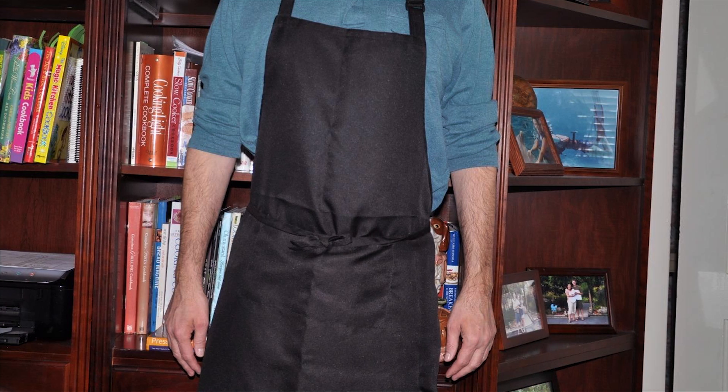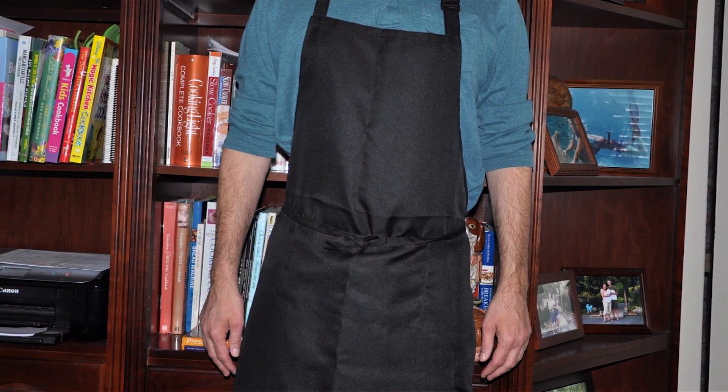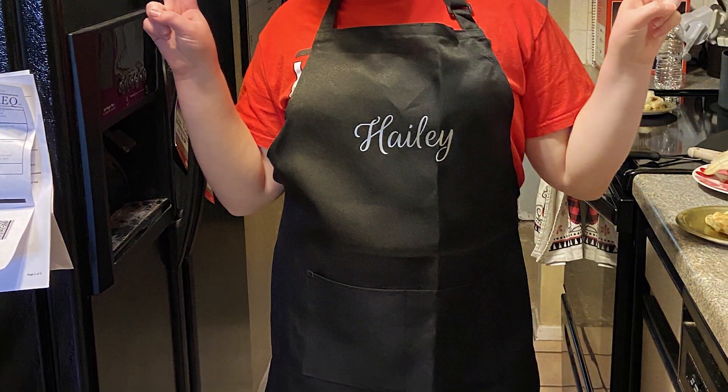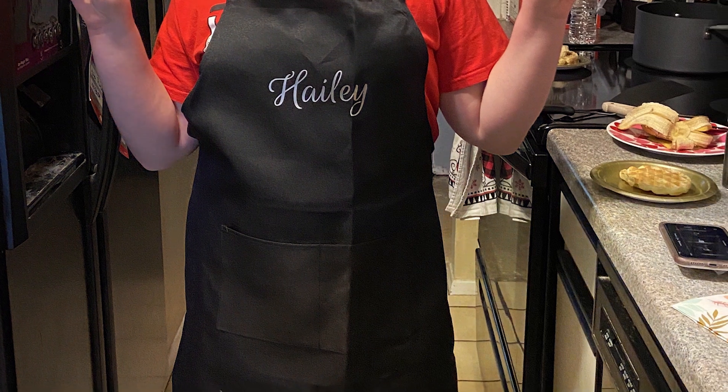Sintus Adjustable Bib Aprons feature a sleek and practical design, offering both style and functionality. The water-resistant fabric enhances durability and makes cleaning effortless — simply wipe off spills or machine wash for a quick refresh. Reinforced stitching ensures these aprons withstand daily wear and tear, maintaining their shape and color over time.